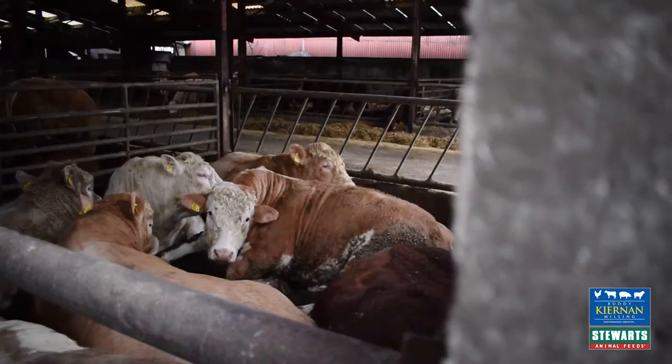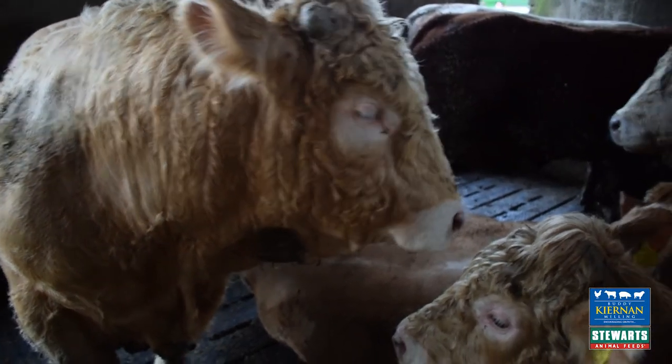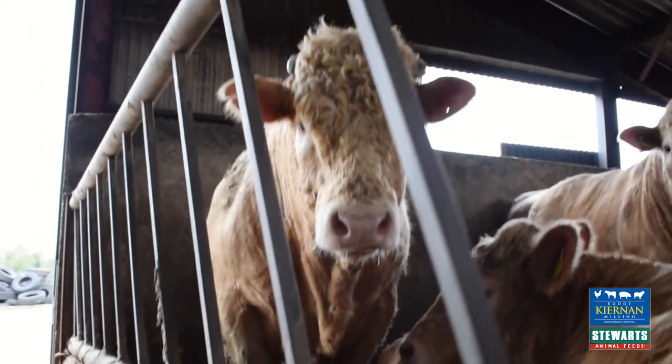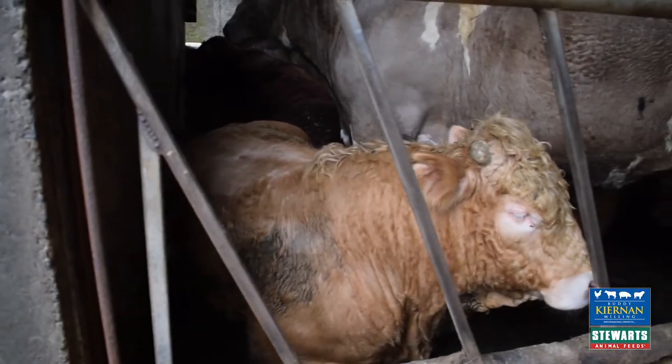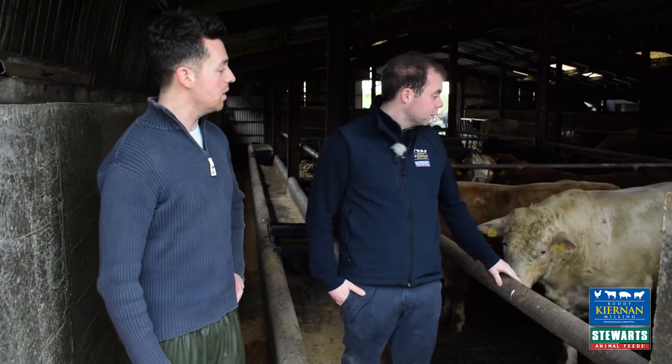Now here we're looking at another bunch — they'll be going in a week. You can see they're well covered. You could actually pick out a bundle of them now and kill. The last bulls averaged at 468 kilos deadweight. There were the odd ones just the right fitting numbers, not lean, just well finished off. I was very pleased with them.